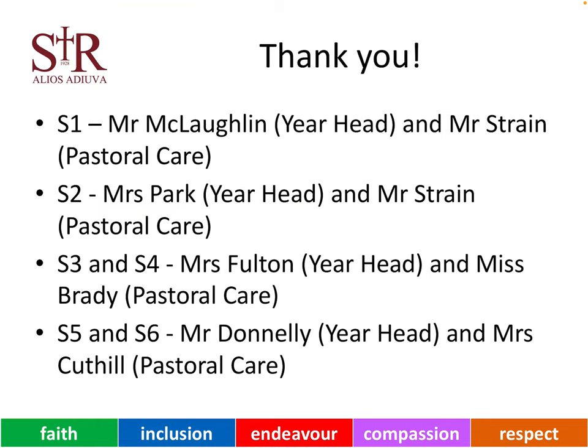Thank you very much for taking the time to listen to this presentation. If you have any questions about the school uniform or any other question at all about the school, the names of the key people for each year group are shown on the screen. These are the people that you should ask for if you contact the school. If you are unsure about school uniform, please do contact the school to check before you purchase any items. Thank you very much.